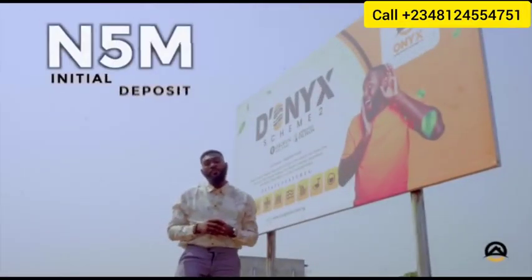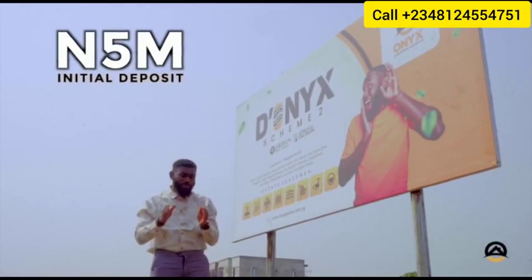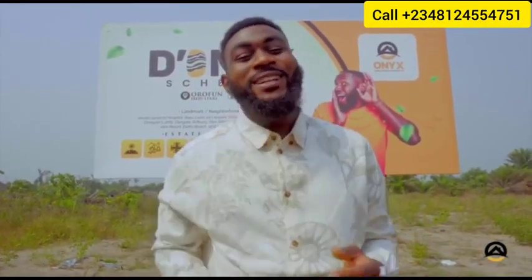With an initial deposit of five million naira, you stand a chance to secure yourself transgenerational wealth that you will be grateful for. A wise man once said: find out where people are going to, and before they get there, buy the land.